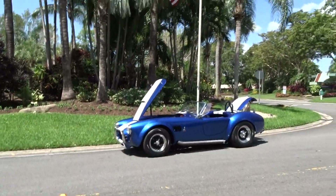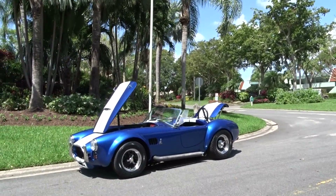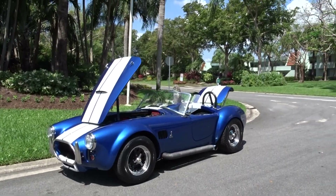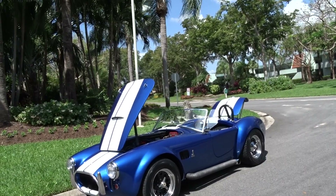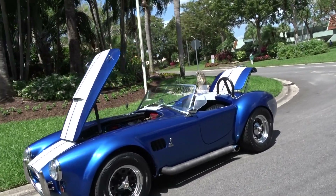As we usually do, we're going to do a little walk-around video and tell you what we know about the car. It's a replica of a Cobra. It was built in the 90s. Its title is a 65 Ford, and it was built by Classic Carriages out of Miami, Florida.